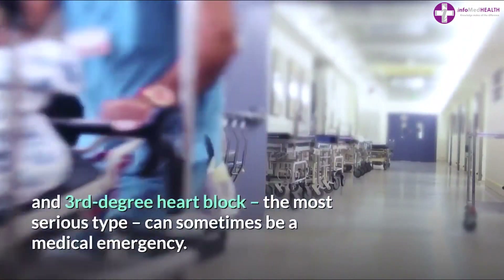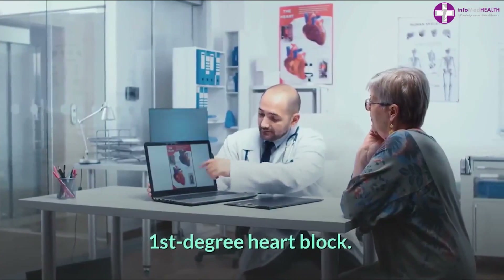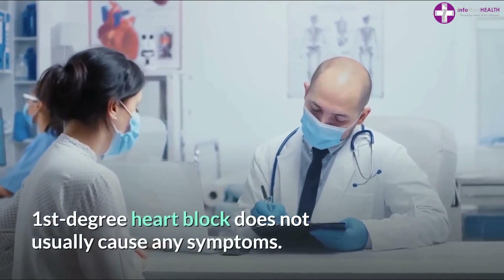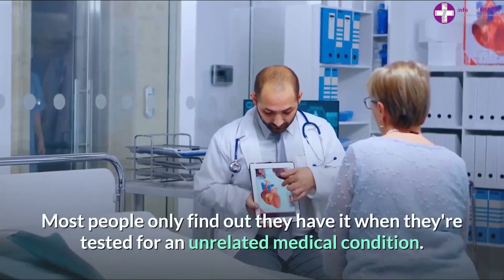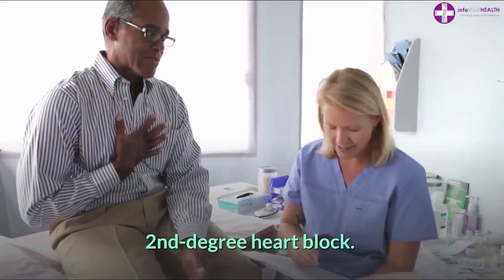First degree heart block does not usually cause any symptoms. Most people only find out they have it when they're tested for an unrelated medical condition.